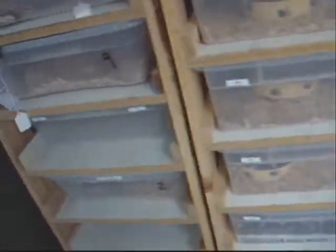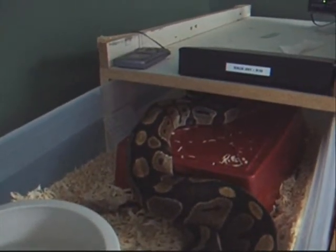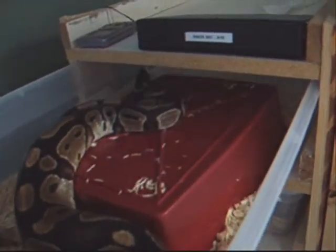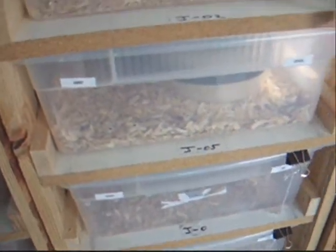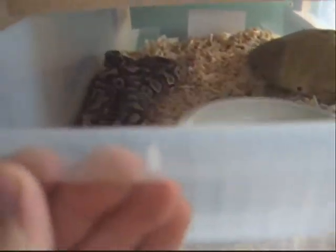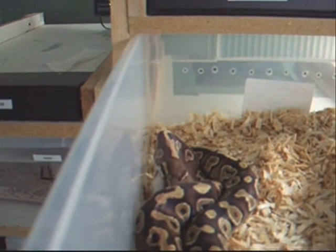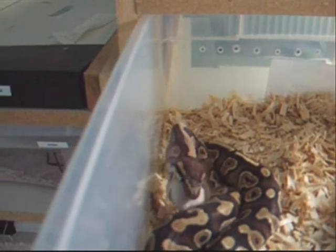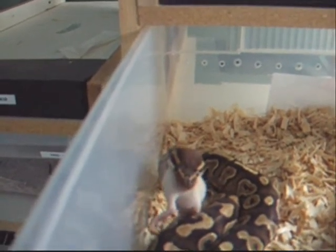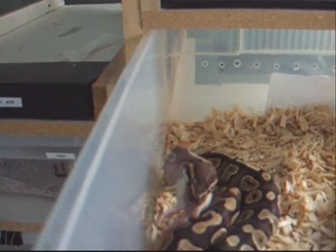I'm going to do this real quick for Robin so she can kind of get a better look there. This is Hannah. Oh look, we get to watch the Mojave eat. This is my 06 Mojave female and a lot of times she will not eat. I'm actually really, really lucky — this is her third consecutive meal this month.